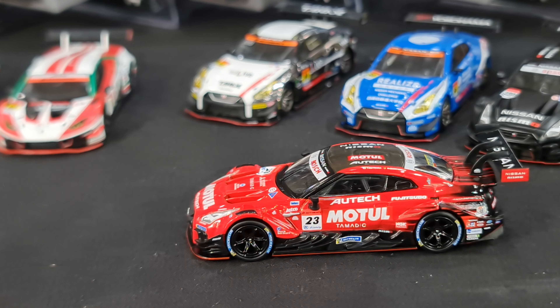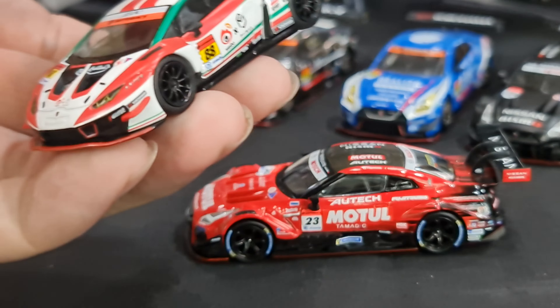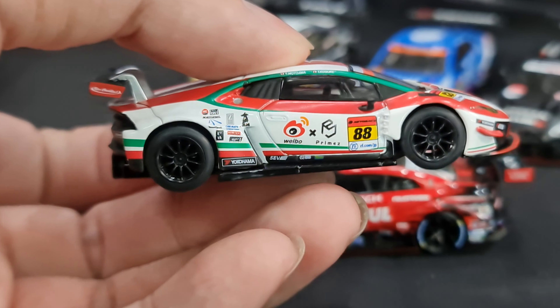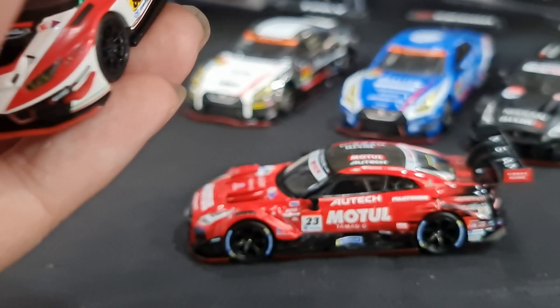In GT300 we see much more variety of different cars because there's a combination of independent groups and works teams. That's why we see Lamborghini as well - there's BMW and Audi in there too.